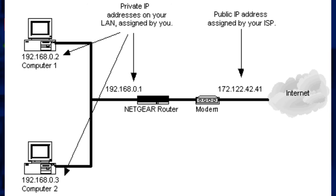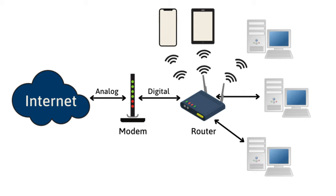Network creation: the router creates a local area network, or LAN, by assigning IP addresses to each connected device. It ensures that each device — such as computers, smartphones, printers, and smart home gadgets — can communicate with each other on the network.